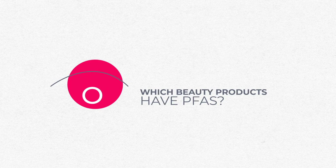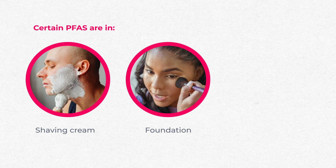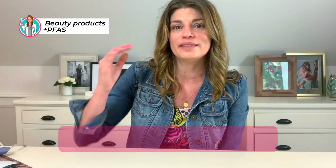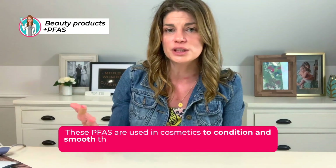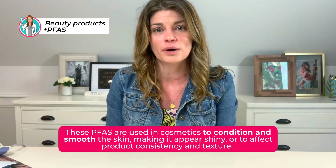Which beauty products have PFAS in them? Certain PFAS are found in lotions, cleansers, nail polish, shaving cream, foundation, lipstick, eyeliner, eyeshadow, and mascara. These are used in cosmetics to condition and smooth the skin, making it appear shiny, or to affect product consistency and texture. Some PFAS may also be present in cosmetics unintentionally as a result of raw material impurities or due to the breakdown of PFAS ingredients that form other types of PFAS.